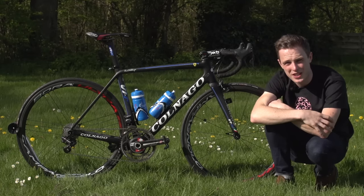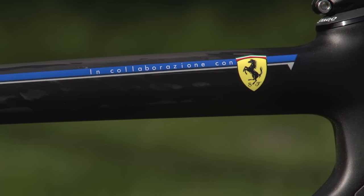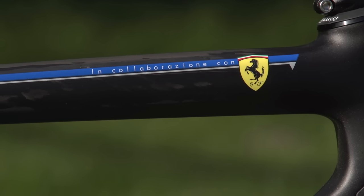As the yellow badge on the top tube says, the V1R was developed in collaboration with Ferrari. Colnago and Ferrari have quite a long history of some really cool collaborations, so you should definitely check those out.